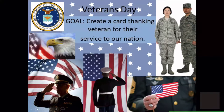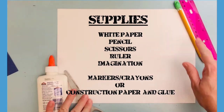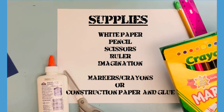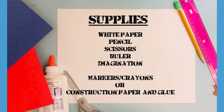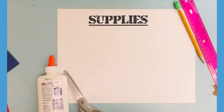Let's go ahead and get to the demo. Things that you'll need for this lesson include a white piece of paper, scissors, a pencil, and a ruler. To add color to our card, you could either use markers or construction paper — I have blue and red for mine. Don't forget your imagination and some good writing skills for your note writing on the inside.